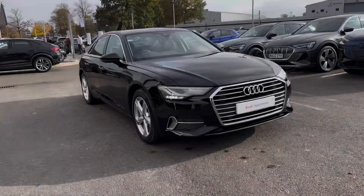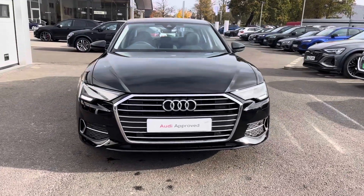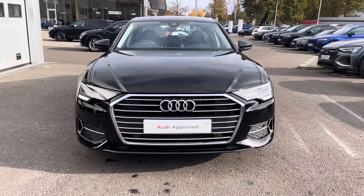This vehicle will come with a minimum of 12 months warranty and 12 months roadside assistance. For more information or to arrange a test drive, please contact us now at Crew Audi.